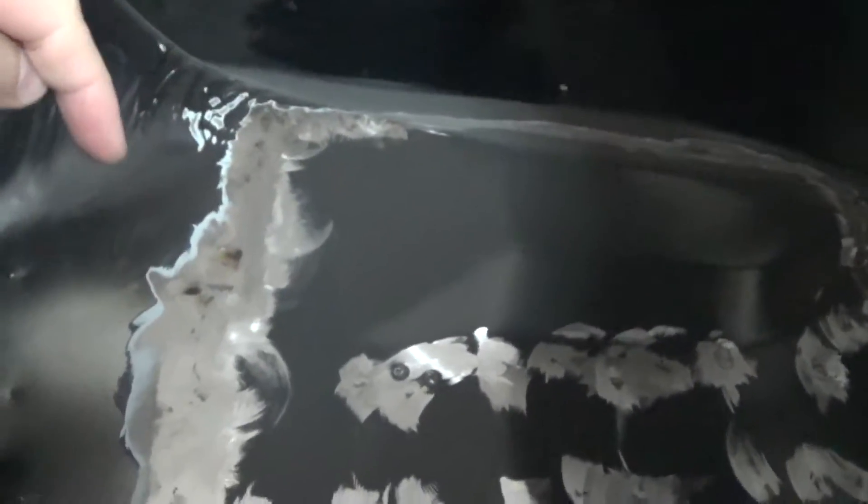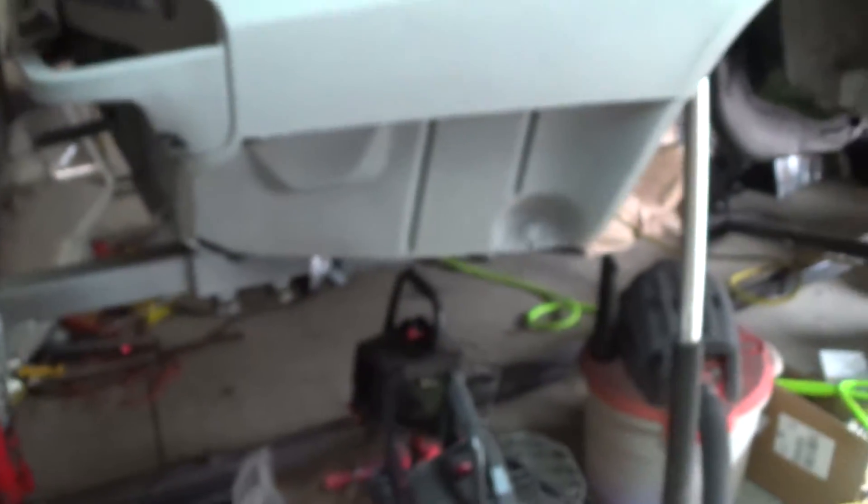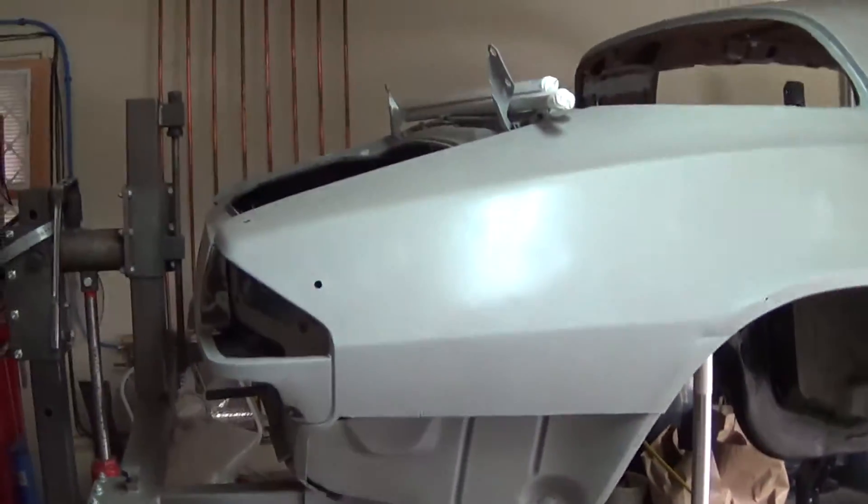This is where we need to pick up where we left off — finishing up this trunk pan here. A lot of rambling, I'm sorry, but I haven't talked to you guys in a long time. This I need to finish. We're almost finished with the welding in here, just a little bit more to do. I ran out of welding wire last time I was working on it, which is why I had to stop.